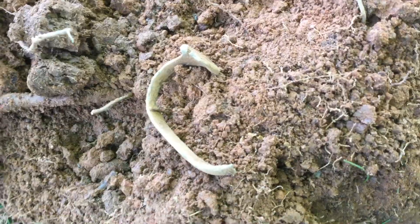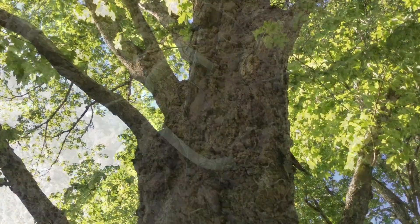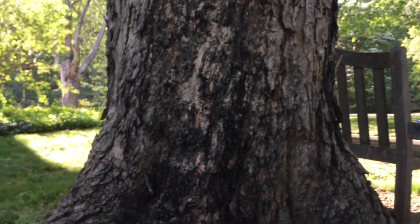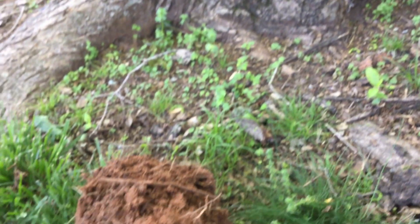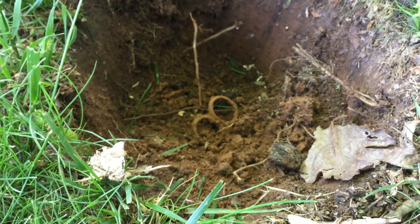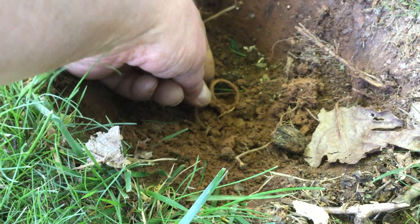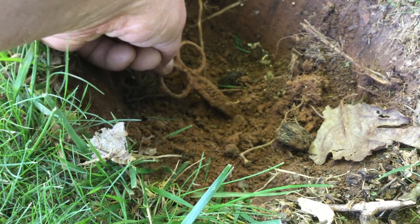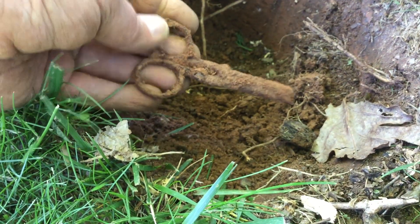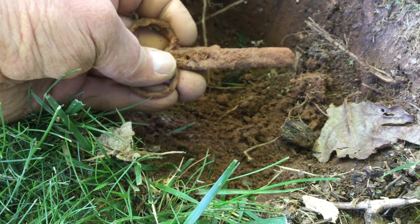This little coil sure does find things. Next target — right next to the base of this big old maple tree, we got a signal deep down in the ground. If I didn't know any better, those are a pair of scissors. Yeah, the tips are gone — yep, a pair of scissors. Those are probably really old.